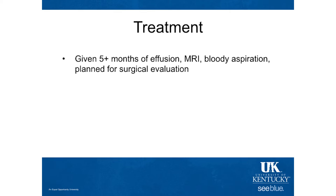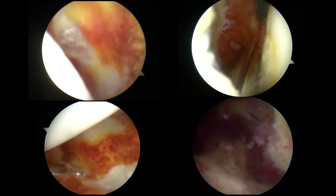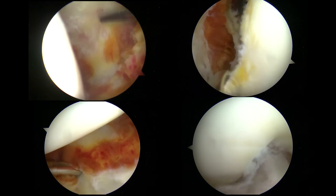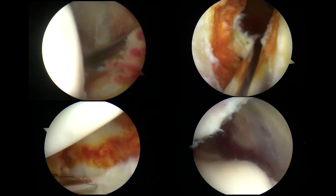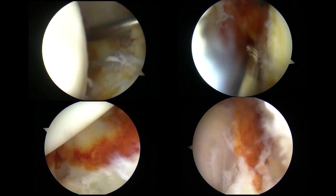Given her persistent effusion, she also had a grossly bloody aspiration, and given the MRI findings we had planned for surgical evaluation. You can see the aspirate is pretty grossly bloody as she was prepped in the OR. Once they got in there, you can see the reddish-brown synovitis that is present. The upper left is more the medial pouch and medial recess, the upper right is the lateral one, and they get to some of the suprapatellar pouch — just to give you an idea of how expansive the synovial involvement was in this case.